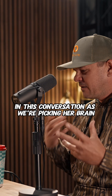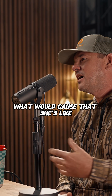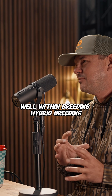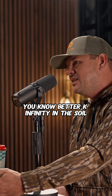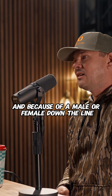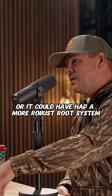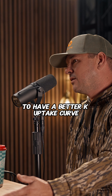I asked her, what would cause that? She said within hybrid breeding, those two hybrids could have had better K affinity in the soil. Or because of a male or female line down the line, they could have had a more robust root system that just explored more of the soil's volume to have a better K uptake curve.